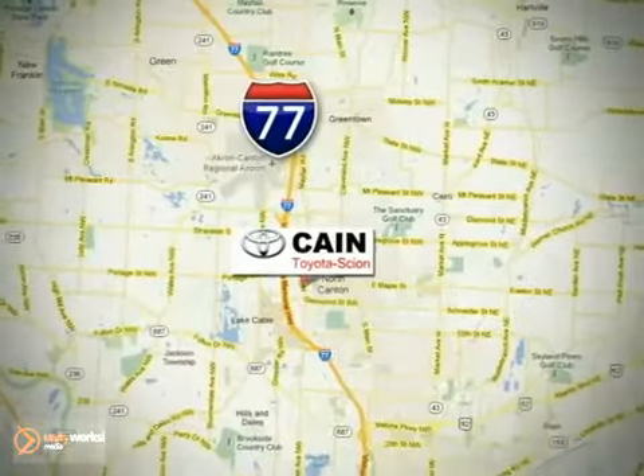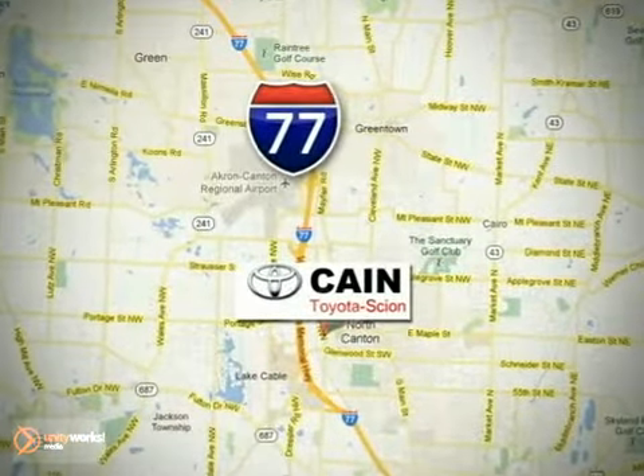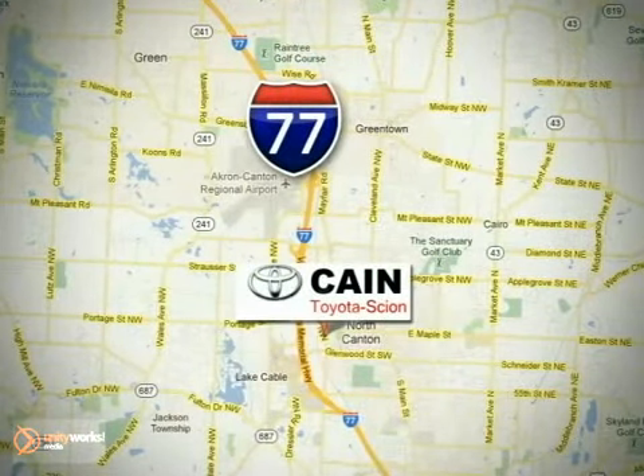Kane Toyota Scion. Conveniently located at 6527 Whipple Avenue Northwest in North Canton, Ohio. Just 10 minutes from the Pro Football Hall of Fame.